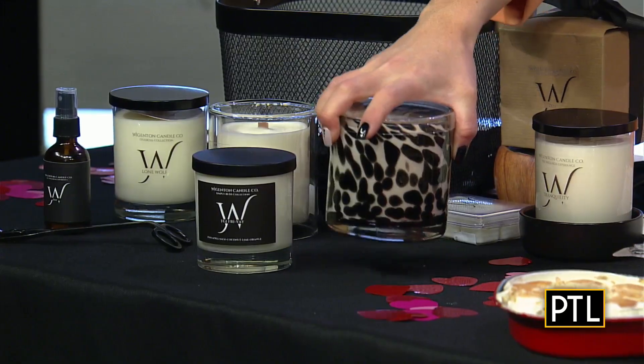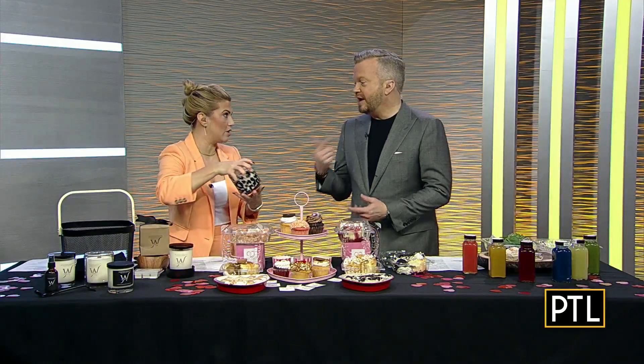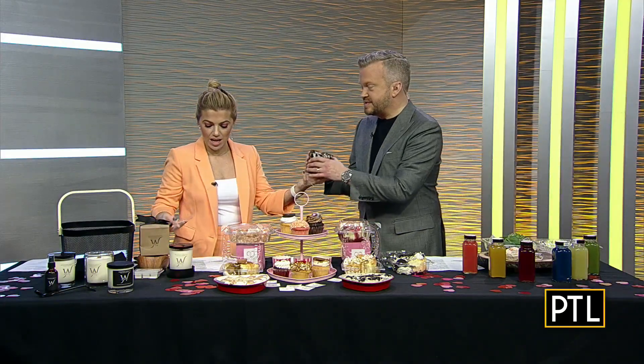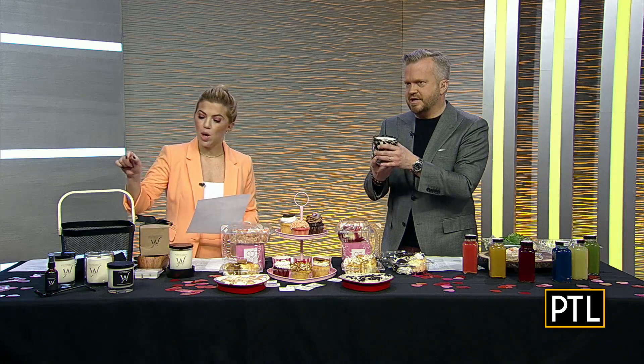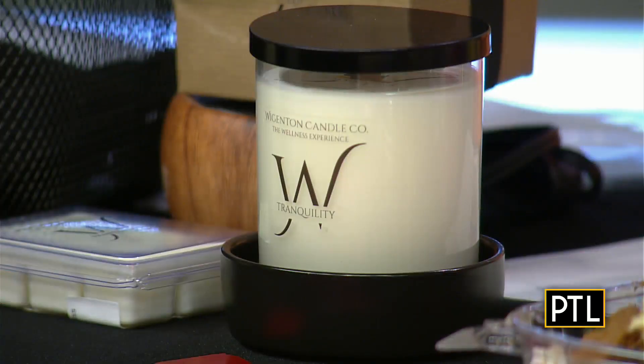The one available for the deal is the Simply Luxe collection. We have a couple of those here in this really neat candle jar. I'm going to pick this one up because this is a scent you say you love — coconut and sandalwood. That one's called Balance. We also have Mood, which is their plum and black cherry blend; Tranquility, which is the one Mikey was really drawn to; and Zen, which is their lemongrass and jasmine blend.